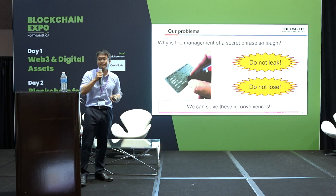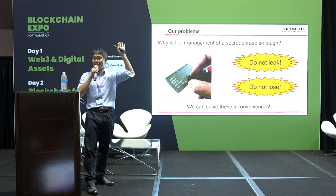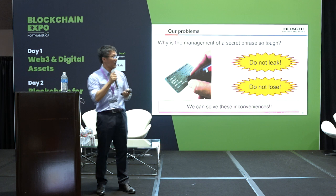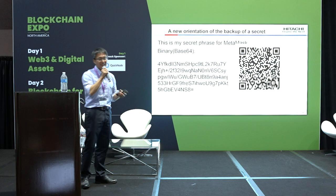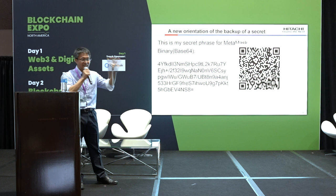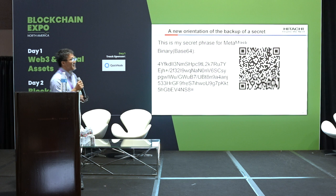We can solve that. By the way, do you have a crypto wallet? There are many. Can you show your secret phrase? No — you should keep it secret. But today I'd like to show my secret phrase of MetaMask. I'll show this slide for 10 seconds. Please take a photo. You have a big chance — you can get all my Ethereum.